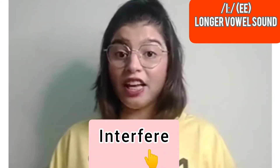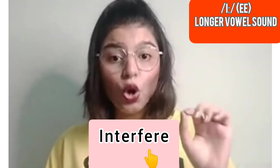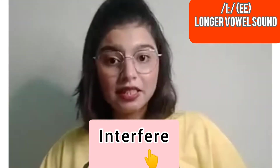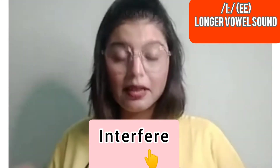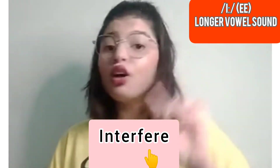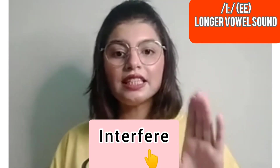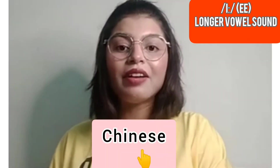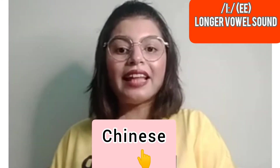The next word is 'interfere.' For example: 'I don't want you to interfere in this matter — mind your own business. Do not interfere.' The next word is 'Chinese' — make that longer /iː/ sound at the end: Chinese. And similarly, 'Japanese.'